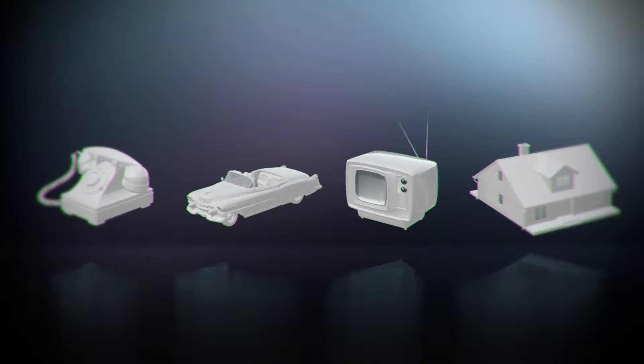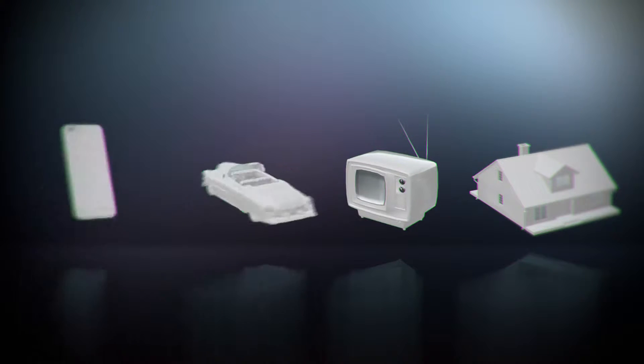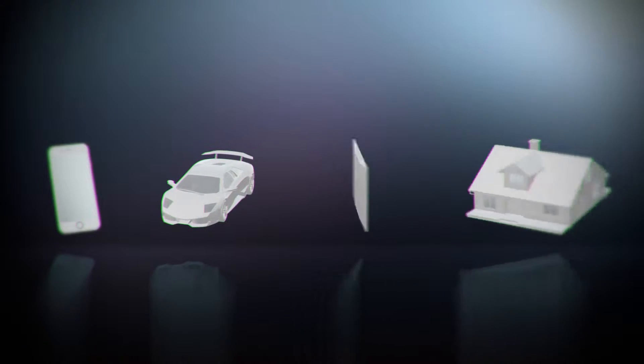Technology is constantly changing. We see this with our phones, our cars, our appliances, and even our homes. Now is the time for our cards to get smarter.